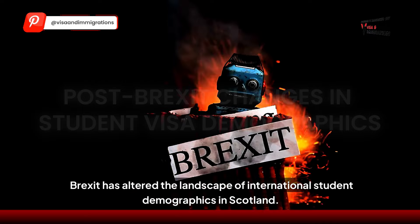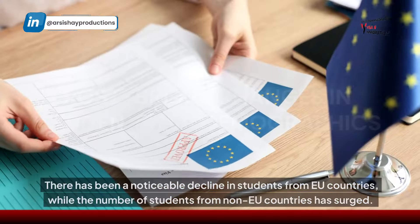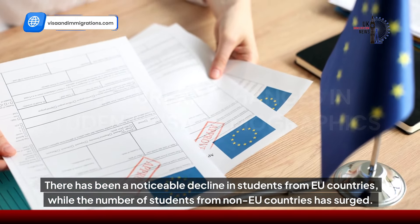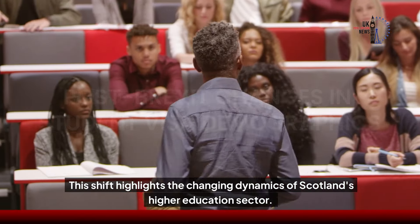Brexit has altered the landscape of international student demographics in Scotland. There has been a noticeable decline in students from EU countries, while the number of students from non-EU countries has surged. This shift highlights the changing dynamics of Scotland's higher education sector.